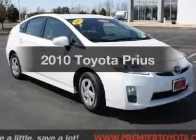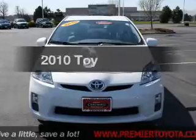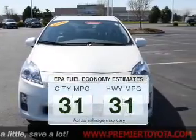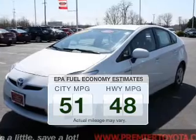Introducing the 2010 Toyota Prius. Everything you need under one roof with this great vehicle. Low emissions and the good fuel economy offered in this vehicle are important to you and the environment.